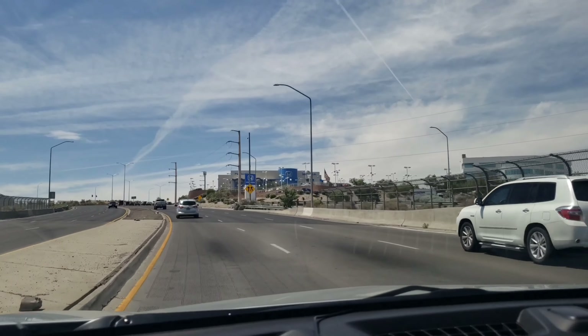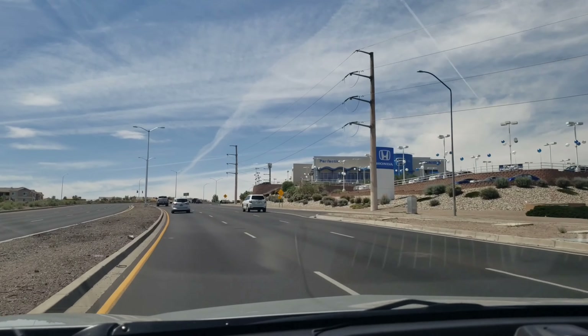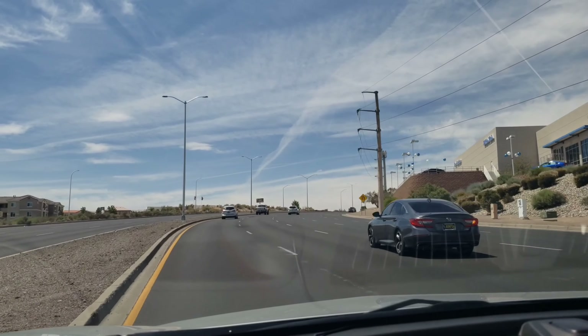Now this is one way up to Rio Rancho — going up Highway 528, you get to a curvy, steep hill. When you see that, you know you're headed in the right direction, going west.